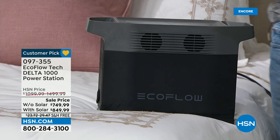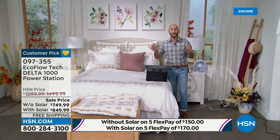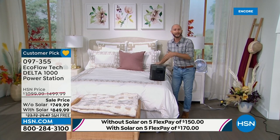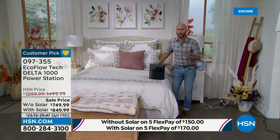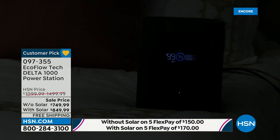With EcoFlow, every single size they offer is perfect for the amount of power it gives and the value provided. This one also includes the 110-watt solar panel. And here's how easy and simple it is to use — there's nothing to be scared about. There's nothing to worry about. All you need to do is turn it on. During a power outage, your power station is on, and you're not grabbing any gas, not grabbing any oil.